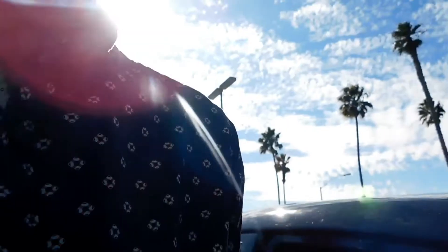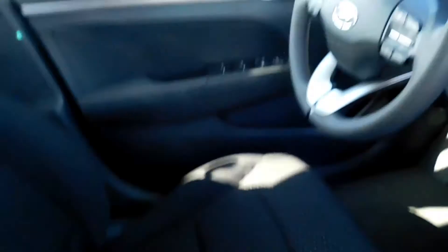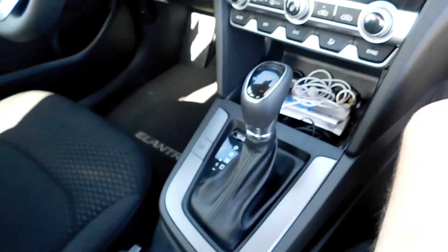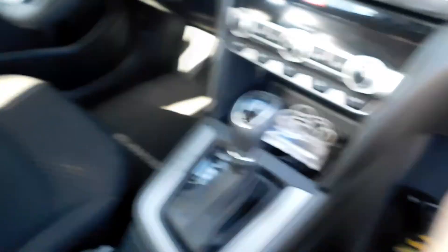I'm going to show you the interior real quick. There's my driver's seat. It's pretty nice — the consoles and stuff are pretty nice. It's automatic, so that's nice. And then there's my backseat. It's a decent-sized backseat for a car I paid for. Headroom's pretty good.